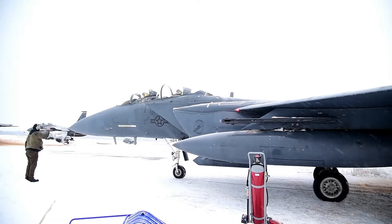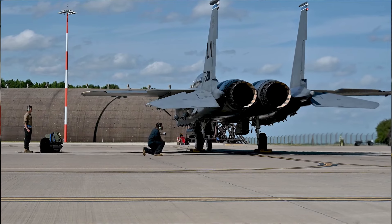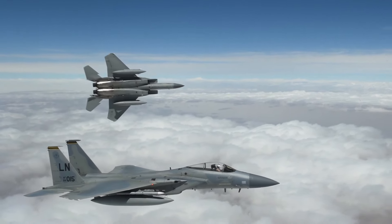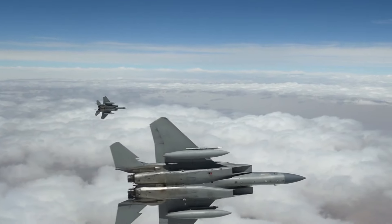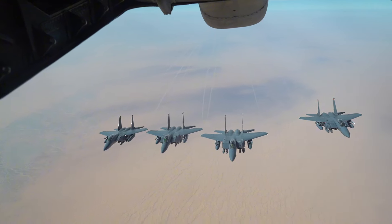The F-15 Eagle, a supersonic all-weather tactical fighter aircraft, is designed to establish and maintain air superiority in the skies. Developed for the United States Air Force, it first took flight in July 1972.